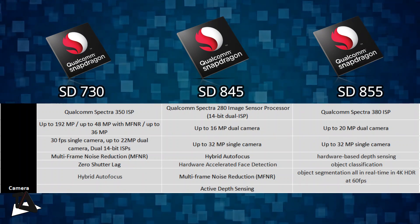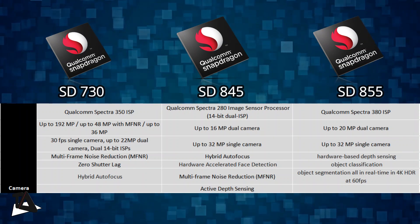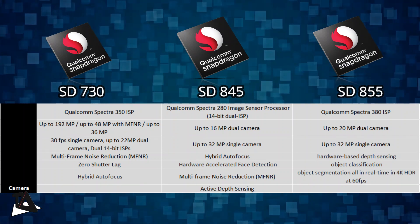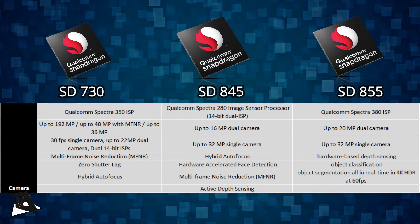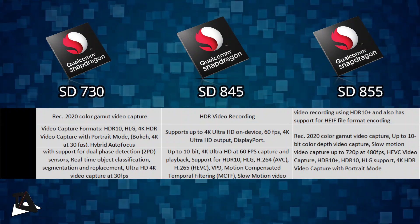The Snapdragon 845 mobile platform is backed by Qualcomm's Spectra 280 ISP, which supports up to a 32-megapixel single camera and 16-megapixel dual cameras, similar to the Spectra 250 ISP on the Snapdragon 710.